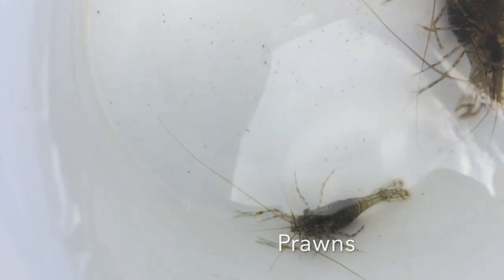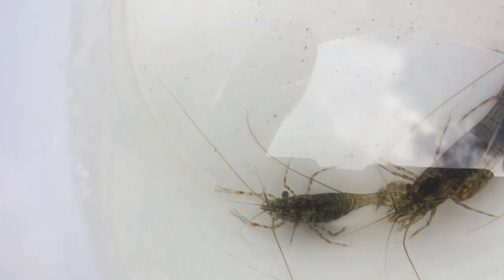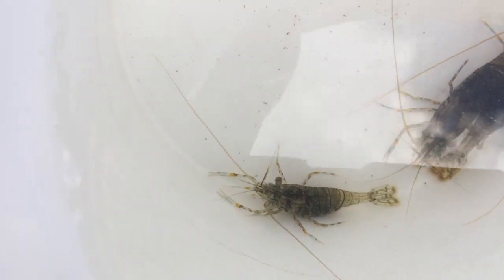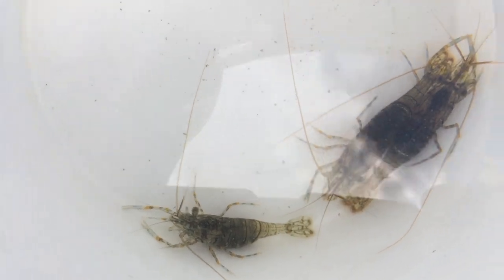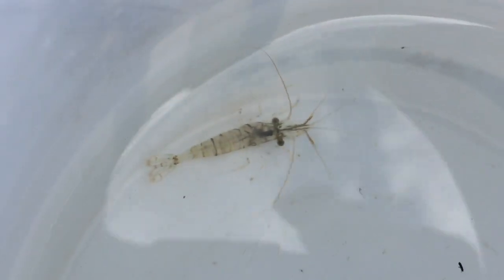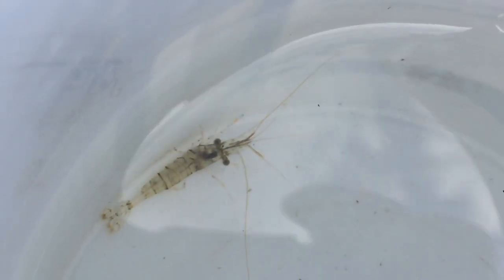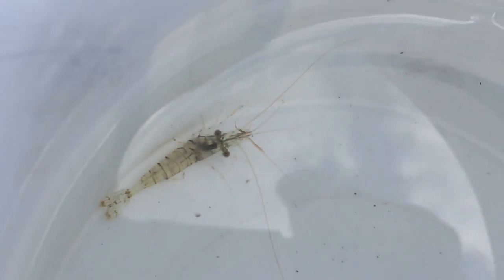Here are three prawns. The way you tell the difference between a prawn and a shrimp: if you look at the front legs of these you will see that they have got claws on them, and they also crawl around. Whereas shrimps, if you find shrimp in a rock pool, they're usually very see-through and they tend to jump and scuttle around rather than crawl. But they both have ten pairs of legs and these very long double pair of antennae.